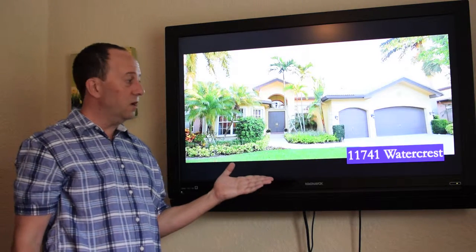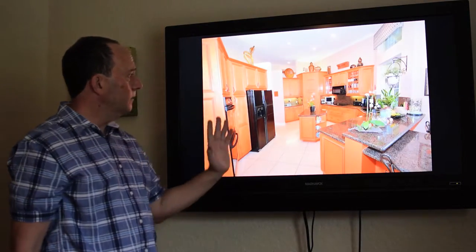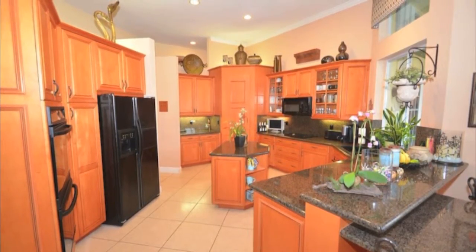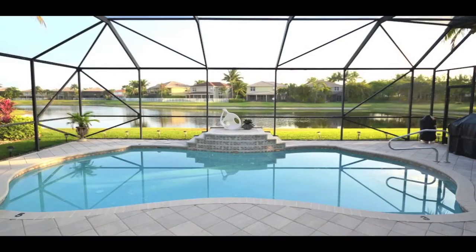And last, 11741 Watercress Court is $799,000 — again, one floor. It has a nice kitchen with a very practical layout. It comes with black appliances, which you might want to upgrade if you bought it. It also has a very nice pool and a really spectacular lake view. This is a gorgeous spot.